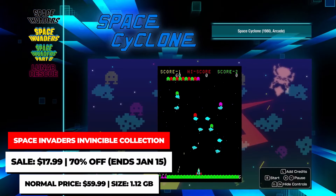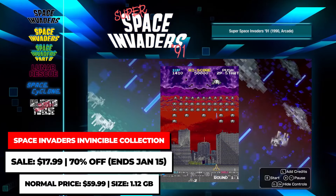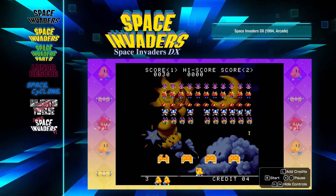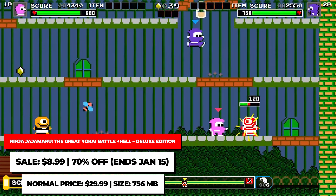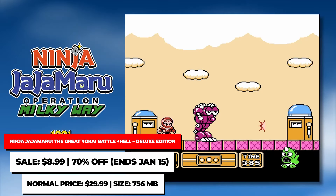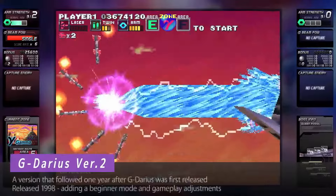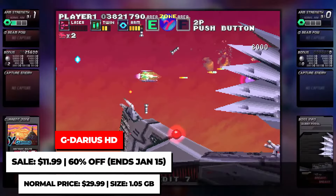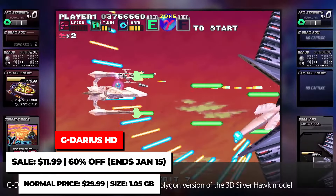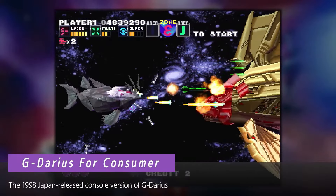In addition, there's the Space Invaders Invincible Collection, which includes 11 arcade games in the Space Invaders series, all the way from the first game to Space Invaders Extreme and even Arkanoid vs. Space Invaders. This is on sale for $17.99. Then there's Ninja Jajamaru: The Great Yo-Kai Battle Plus Hell Deluxe Edition, which includes the new arcade-style game in addition to six classic games from the series in one package, going for $8.99, making it an excellent value. Finally, there's G-Darius HD, which includes five different versions of the classic game — the original arcade version, the HD version, the rare version 2 update, and the home console port from the late 90s. This is on sale for $11.99, a sweet deal for shoot-em-up fans.